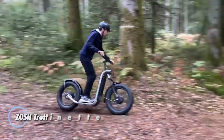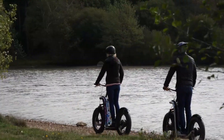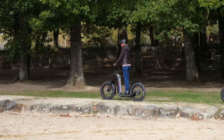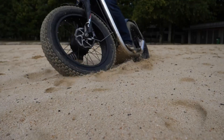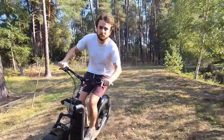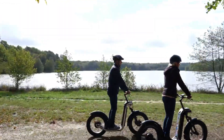The ZOS-H Trottonet is an exceptional all-terrain electric scooter that combines performance and practicality for both urban and off-road adventures. Engineered for thrill-seekers, it features a low center of gravity, a suspension fork, and sturdy 20-inch fat wheels that deliver superior handling and comfort over various surfaces. This scooter excels in city commuting, offering a swift and smooth ride while deftly navigating through traffic. Crafted in France by a company renowned for over 70 years in the industry, the ZOS-H Trottonet embodies top-tier craftsmanship.